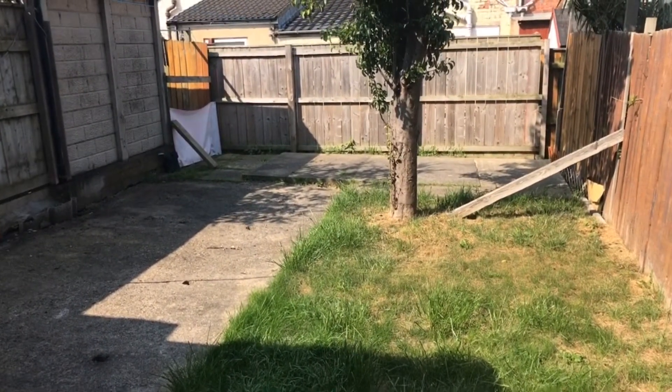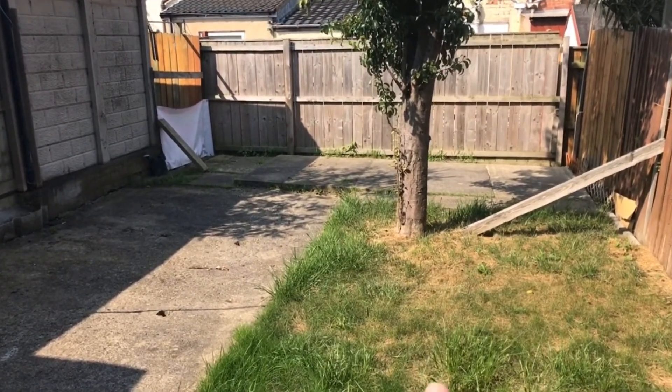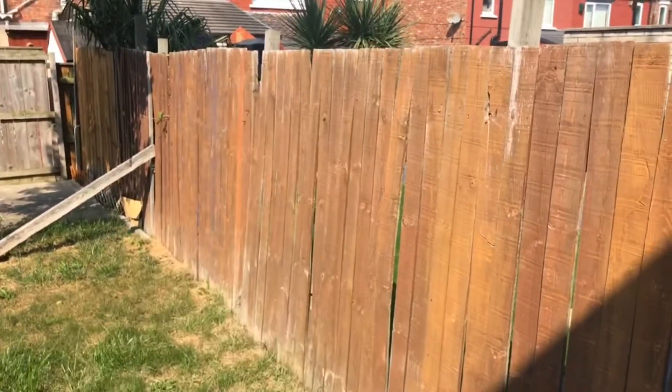The garden faces west. So anytime now you can just see at the end of the garden there — you get the sun in the back garden for the rest of the day until it sets over there.